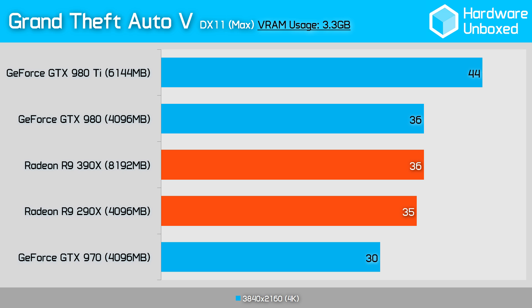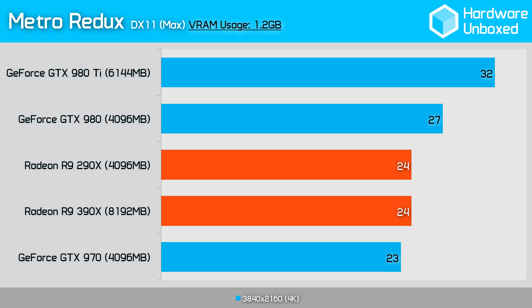Next we have Grand Theft Auto V, a known VRAM hog. While the game can be set up to use 6.5GB of VRAM, the R9 390X simply cannot come close to delivering playable performance under those conditions. The standard graphics settings were maxed out with FXAA applied while advanced graphics settings were disabled. This meant that the R9 390X was good for just 36 frames per second, while the R9 290X was just 1 frame slower, with roughly 3.3GB of VRAM used. Metro Redux is a lot like Crysis 3 — visually impressive and yet it uses very little VRAM. Both the 390X and 290X averaged just 24 frames per second, and despite that, only 1.2GB of VRAM was being used.